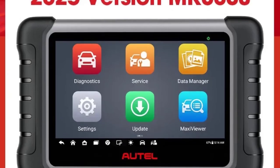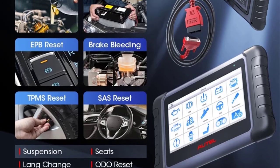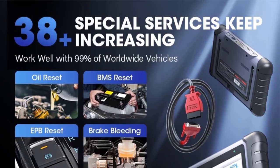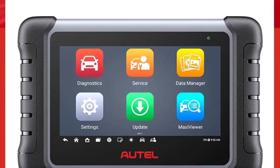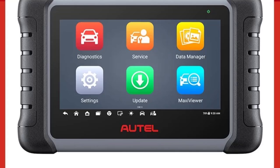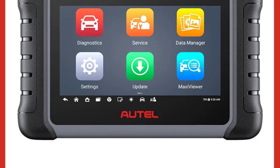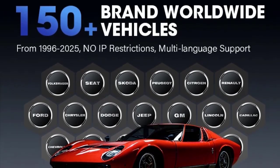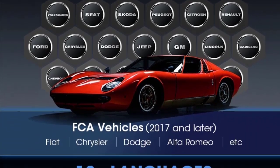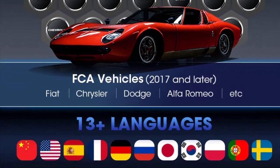A significant feature of the MK808S is active test bi-directional control, which allows the user to send commands to the vehicle's ECUs to test specific components or actuators. It also performs essential OBD2 code reader functions — reading and clearing DTCs and viewing live data. The S version features enhanced hardware including a faster CPU (Rockchip RK3566), Android 11 OS, increased RAM (4GB), and more storage (64GB), resulting in faster overall operation.